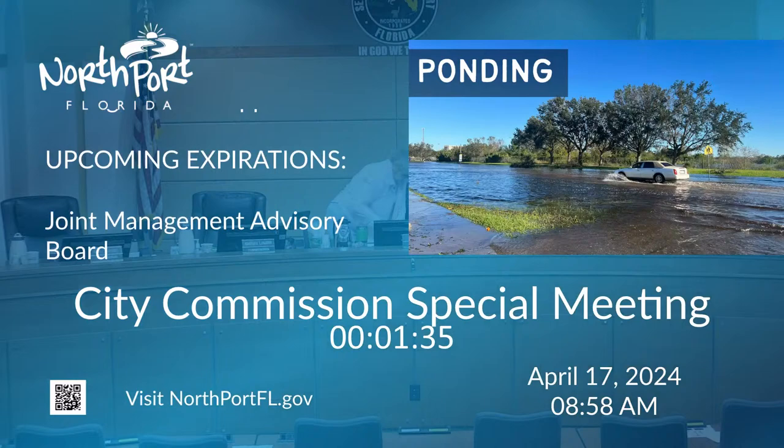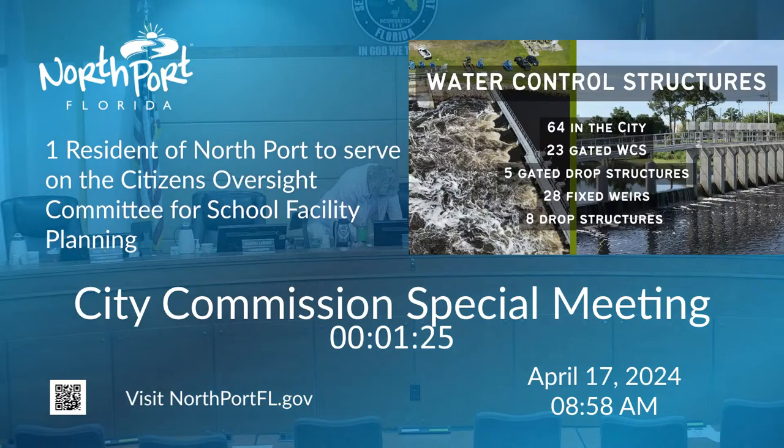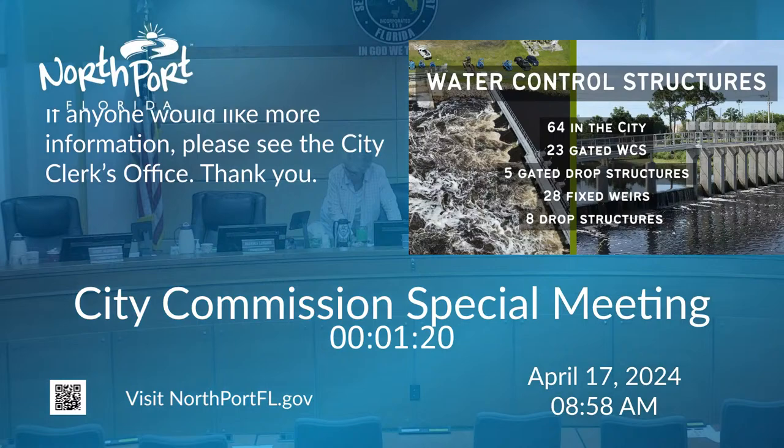The city works hard to maintain its stormwater conveyance system, which is comprised of roadside swales draining into 79 miles of named waterways and 132 miles of retention ditches that interconnect with each other and with the Myakkahatchee Creek.